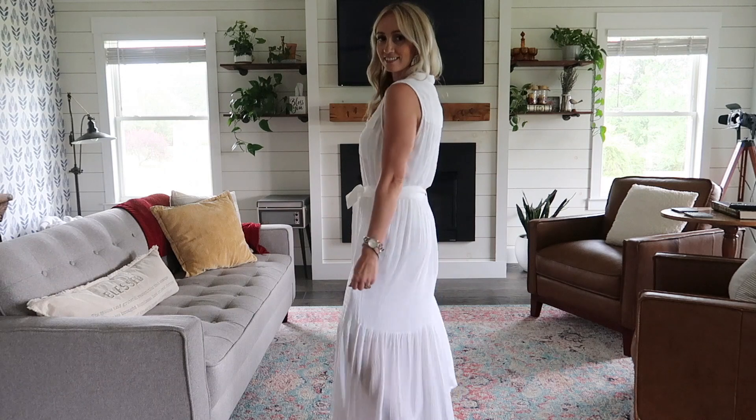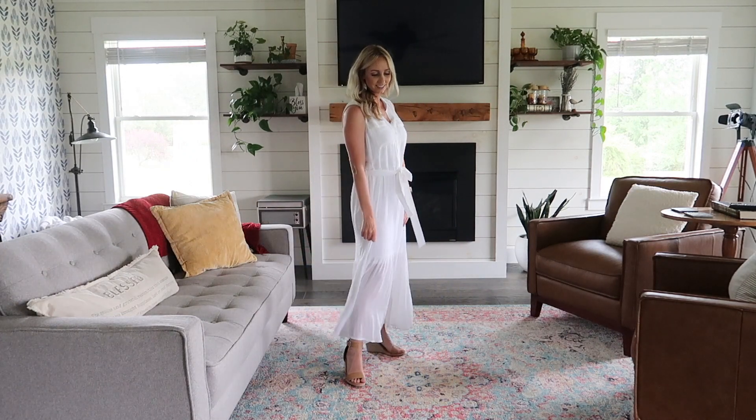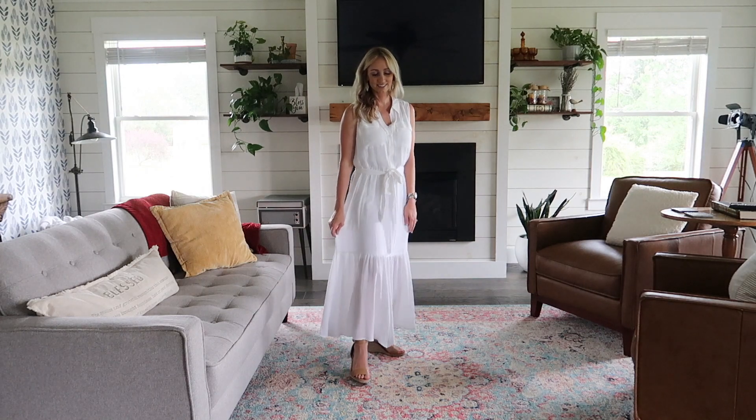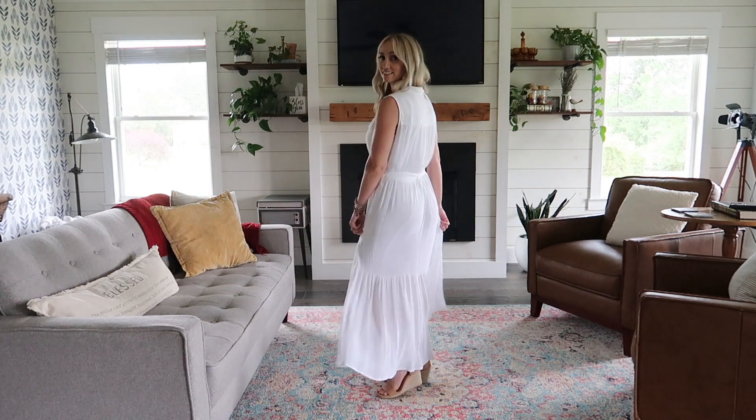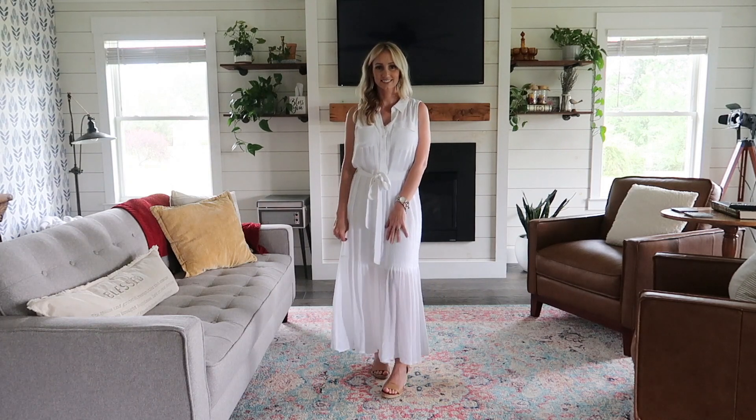This is priced at $74, which is a little more than I would normally spend on a dress like this. However, Kohl's has amazing sales going on right now, so don't discount this dress completely — it is affordable.